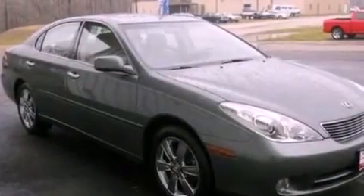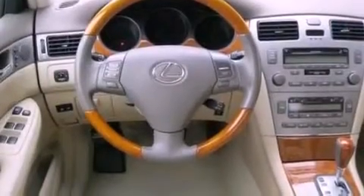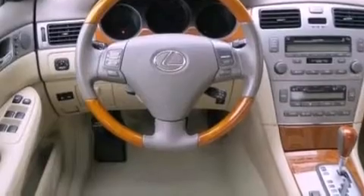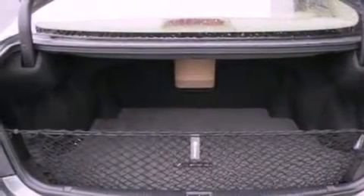All of the following features are included: aluminum wheels, memory settings for the seat's position so you can recall your favorite alignment with the push of one button, seven intelligently positioned speakers, dusk-sensing headlights, side-curtain airbags, and air conditioning.